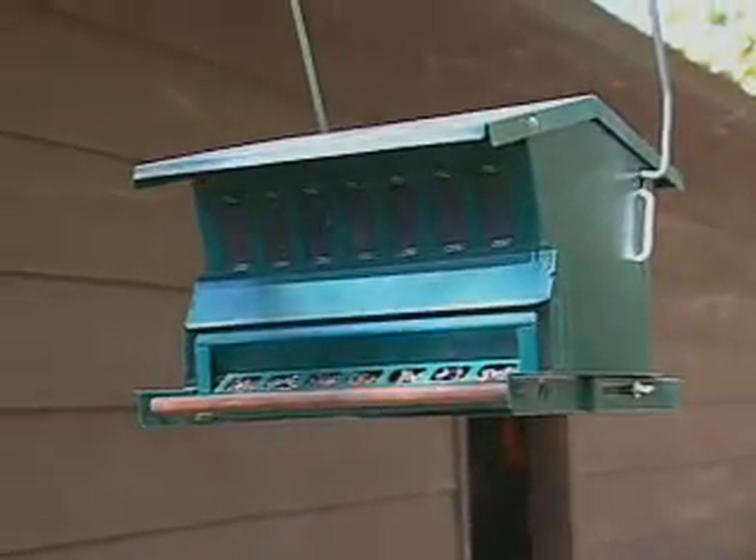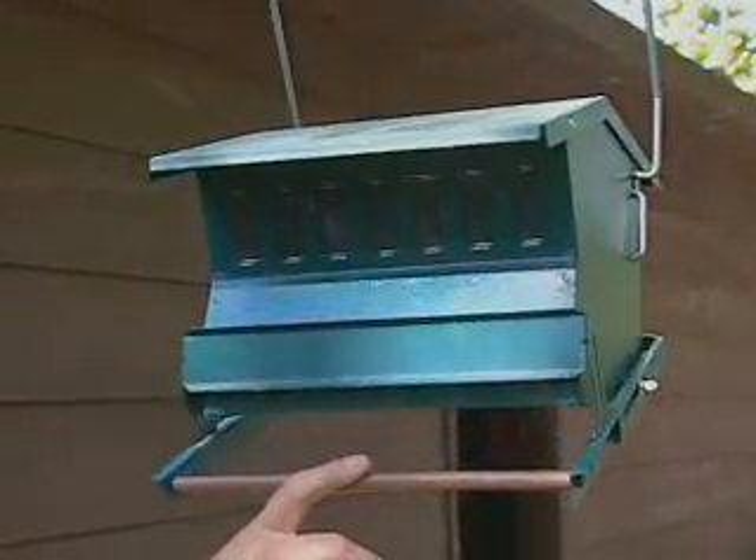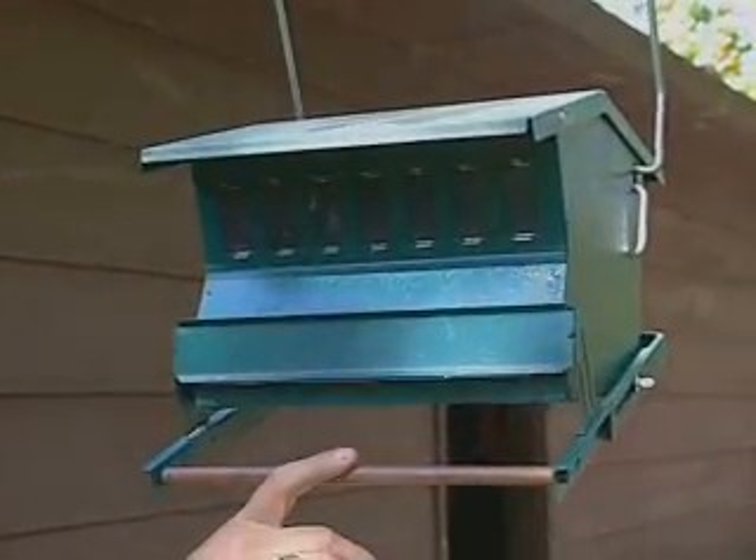And what about those pesky squirrels? Squirrels are always a problem — they like to come to the feeders. You can provide some food for them, but there are squirrel-proof feeders available, and you can put your own thought into how to foil those little boogers.